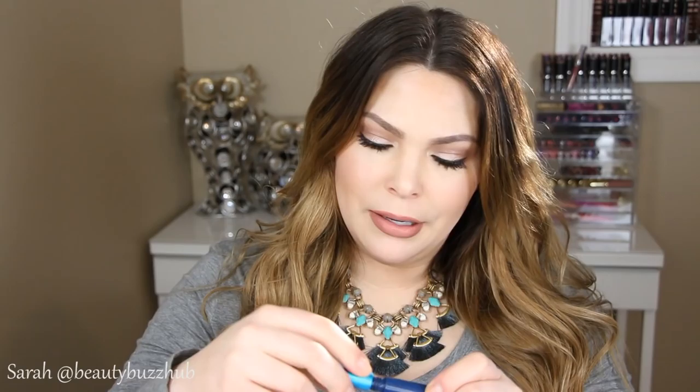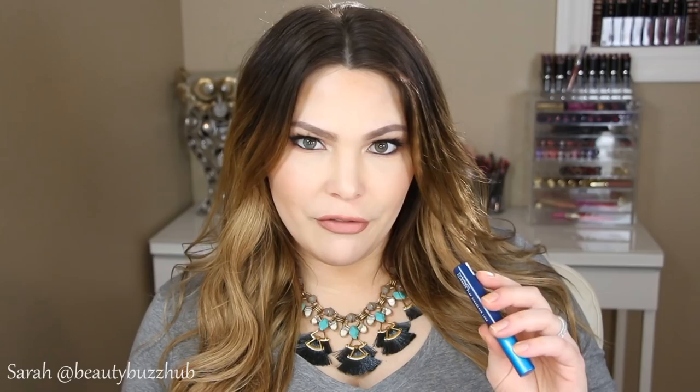Next, I have a mascara by MAC. I feel like I talk about this all the time — I use it in almost every tutorial I do. It is the MAC Extended Play Giga Black Lash. It's a long-wear mascara, and I use it exclusively for my lower lash line. It has a really skinny brush so it's easy to get in there. It stays put and doesn't smudge or smear — it's just an amazing lower lash line mascara. It's good for the upper lash line as well, but it gives more of a natural look there. It is ideal and perfect for the lower lash line and this mascara is $17.